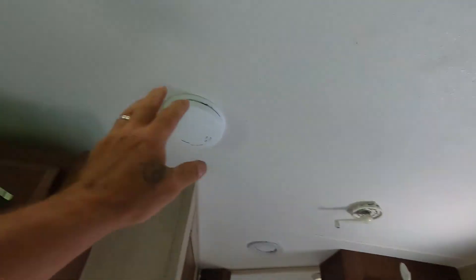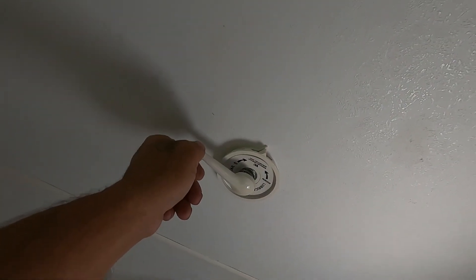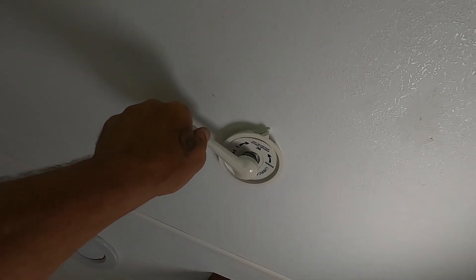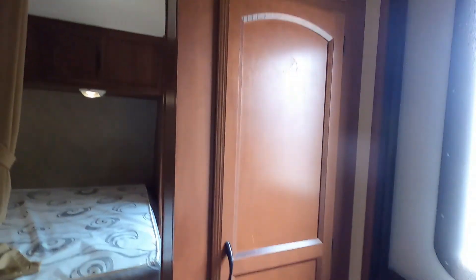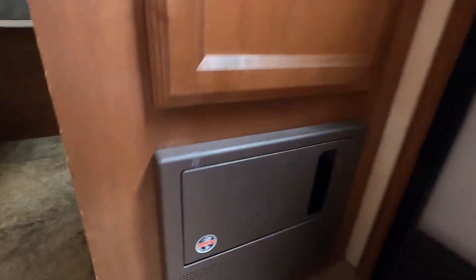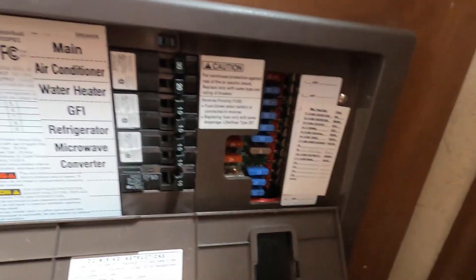Coming back to the entry doorway, up above is your smoke alarm and your antenna. When you arrive at the campsite, crank it to the left to raise it, or to the right to bring it down. Also at the doorway is your breaker box and fuses — lots of 15s in there and a 40, plus a variety of small fuses. I highly recommend having a handful of those with you when you go camping.